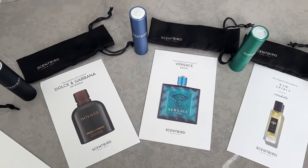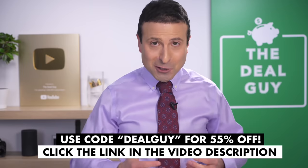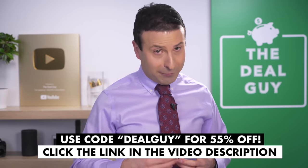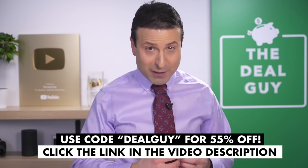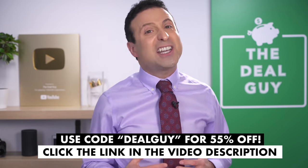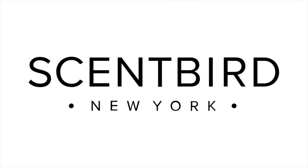You can even upgrade to two or three products a month. Scentbird is available in the U.S. and Canada. Make sure to use my coupon code DEALGUY for 55% off your first month — that's just $7. Click the link in the video description box below. Thanks to Scentbird for sponsoring today's video. If you frequently work from home or find yourself behind an office desk, it's time for point three.